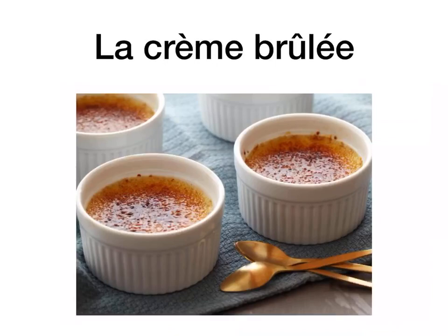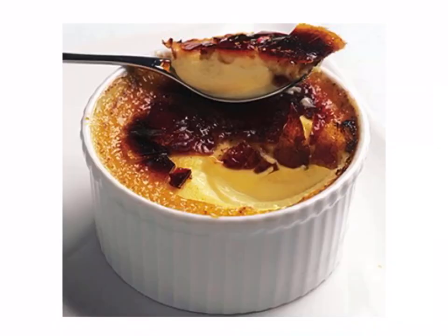La crème brûlée is crème brûlée. Maybe some of you have eaten it — if you haven't, it's absolutely divine. It's just a baked custard and they sprinkle sugar on top and flame the sugar to crystallize it. Oh my God, it's really, really yum. So la crème brûlée is crème brûlée.